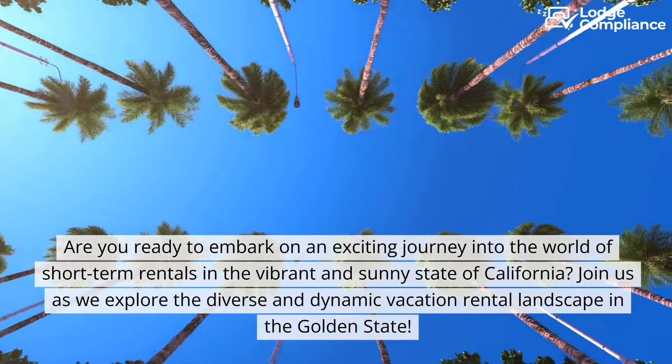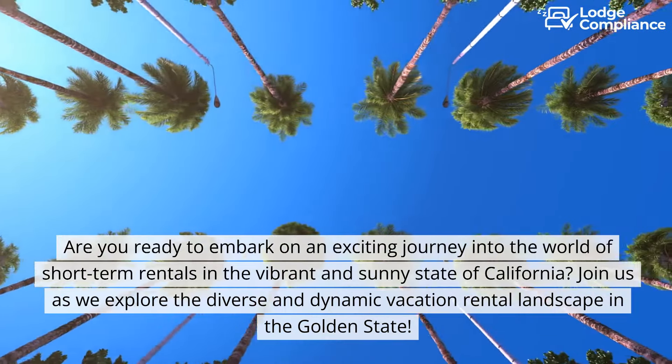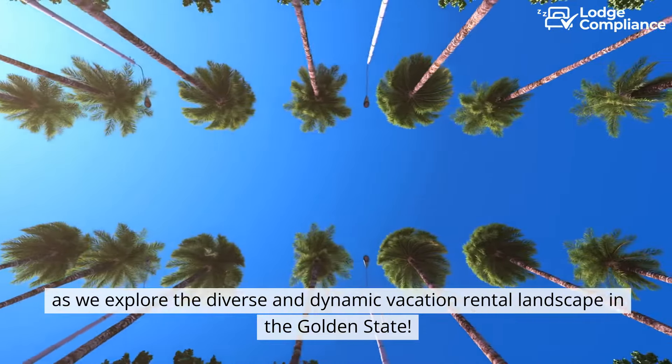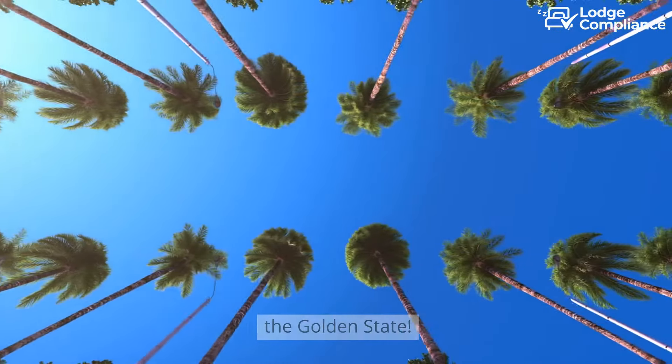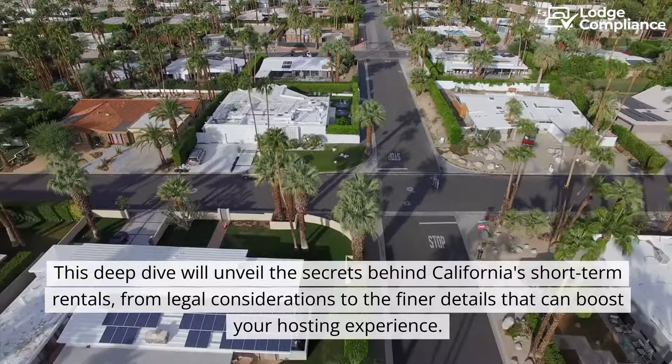Are you ready to embark on an exciting journey into the world of short-term rentals in the vibrant and sunny state of California? Join us as we explore the diverse and dynamic vacation rental landscape in the Golden State. This deep dive will unveil the secrets behind California's short-term rentals.